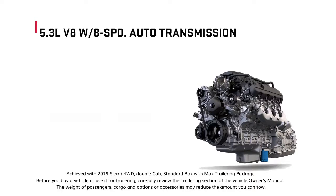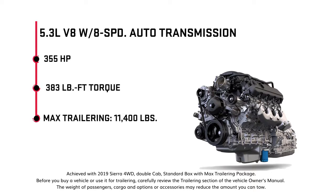The 5.3-liter V8 engine is paired with an 8-speed automatic transmission to deliver impressive horsepower and torque output and maximum trailering capacity, providing efficient performance for everyday driving needs.